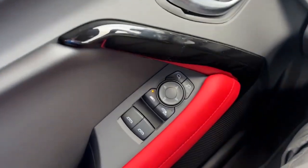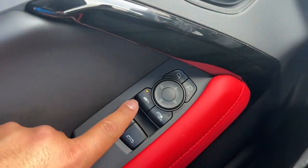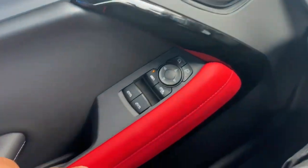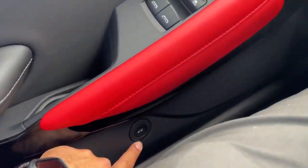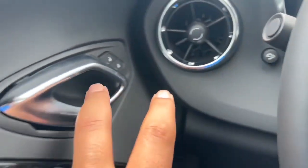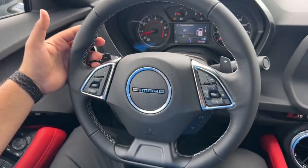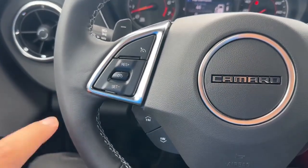On the driver door you have window controls for both driver and passenger side — one is fully automatic for the front window and one for the rear window. You also have mirror controls, gloss black trim with red leather knee pads, a storage area, and the trunk release. There's also a brightness control, chrome door handle with lock and unlock, and the three-spoke leather-wrapped steering wheel with the Camaro emblem in the middle.